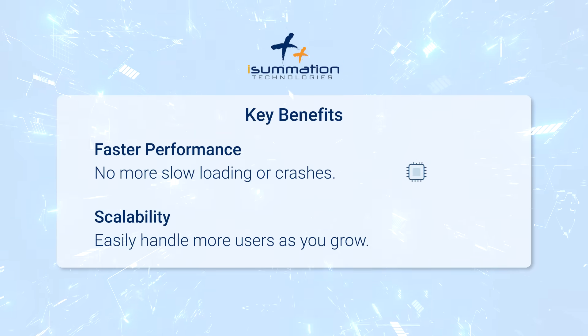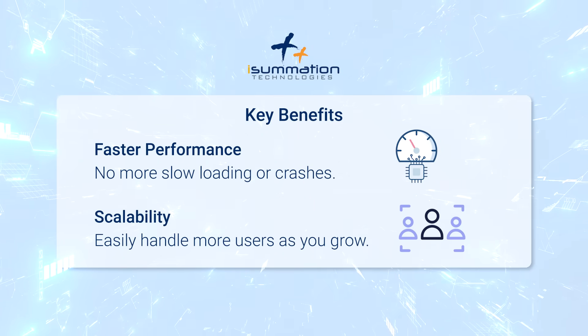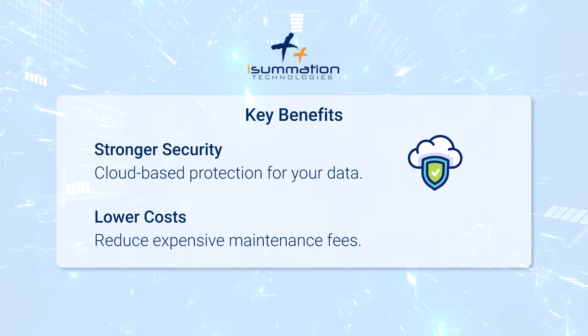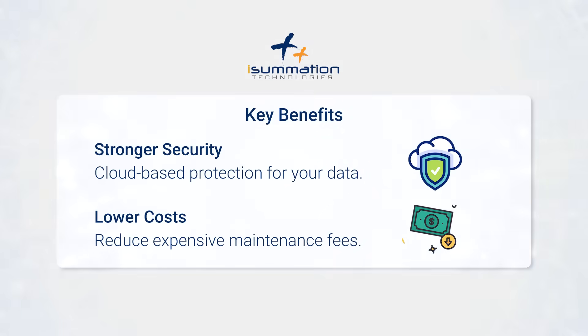Key benefits: Faster performance — no more slow loading or crashes. Scalability — easily handle more users as you grow. Stronger security — cloud-based protection for your data. Lower costs — reduce expensive maintenance fees.